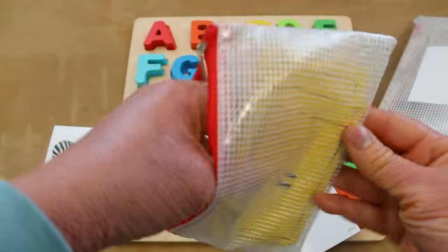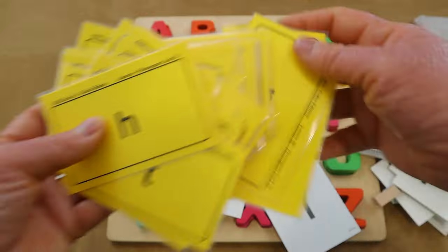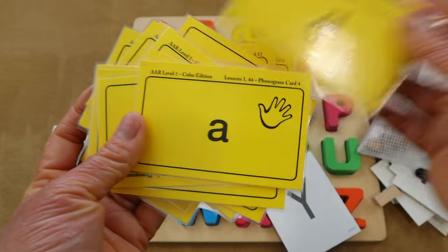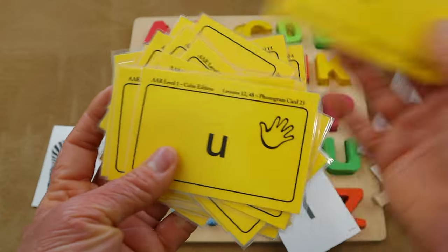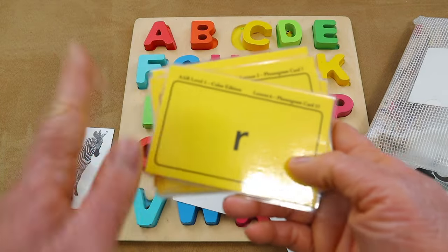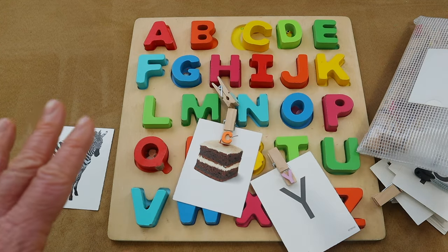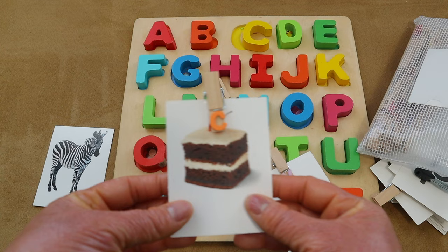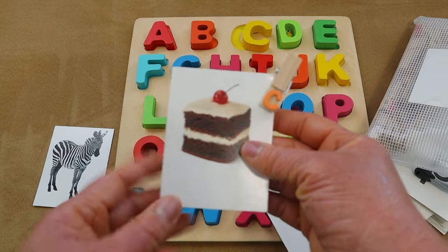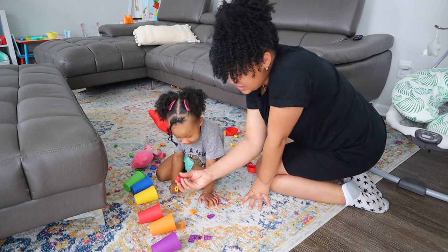Now that my middle daughter is getting ready to read, I've laminated my All About Reading Level One letter sound cards so we can get used to the flashcards before starting the full program. I'm using these right now to review letter sounds before we get into All About Reading Level One with my daughter. For my youngest daughter Alana, we've already been doing fun activities with letter sounds, letter recognition, and matching a picture to its beginning sound.